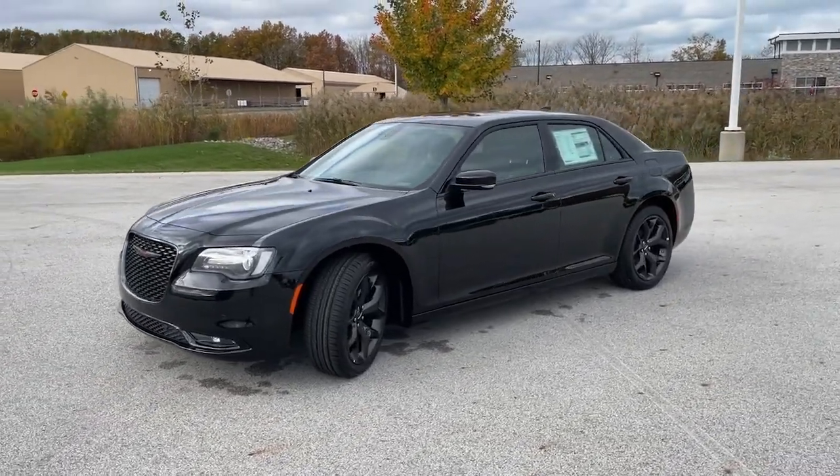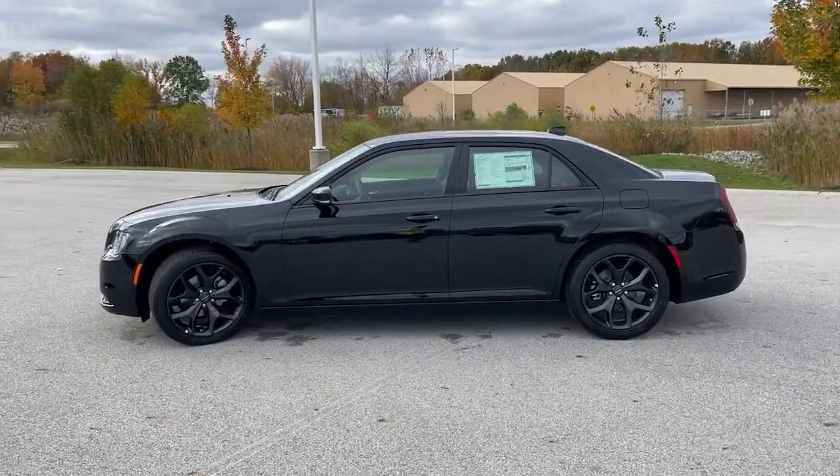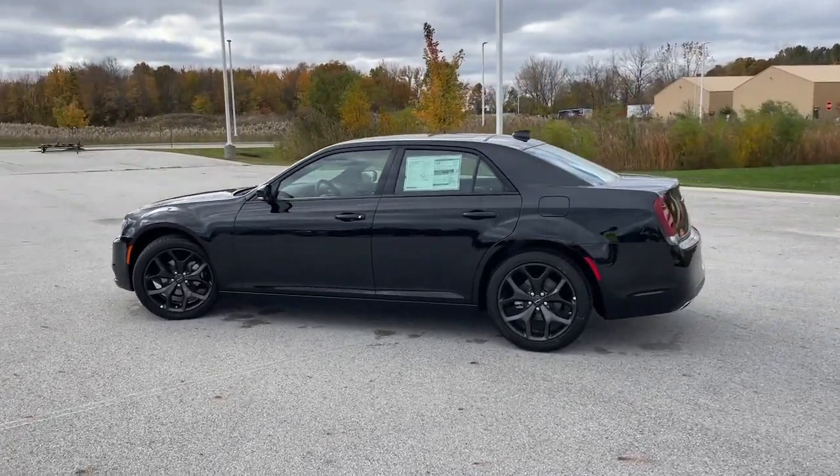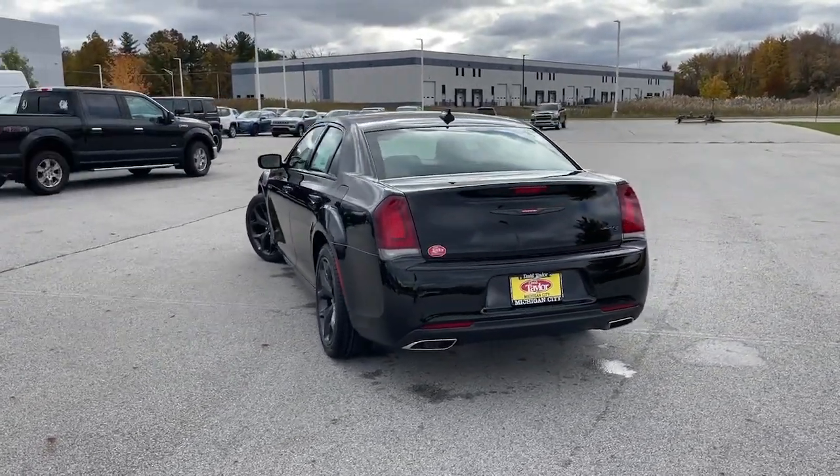Enjoy the view of this 2023 Chrysler 300. Cruise boldly in stylish comfort in the 300, the full-size sedan that blends traditional touring car panache with state-of-the-art automotive technology.